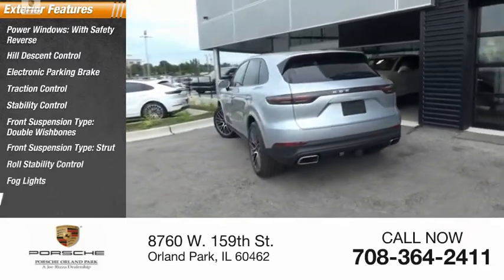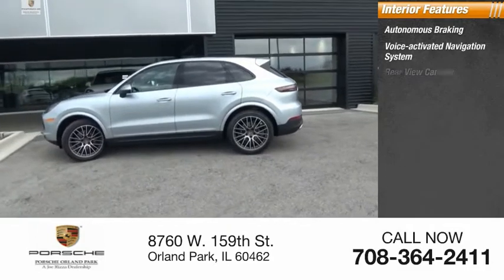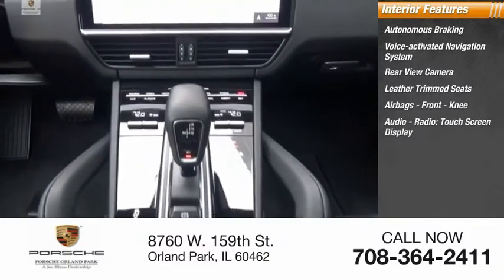Fog lights, rear fog light. Inside you'll find autonomous braking, voice-activated navigation system, rear view camera, leather trim seats, airbags, front knee airbag, audio radio, and touchscreen display.